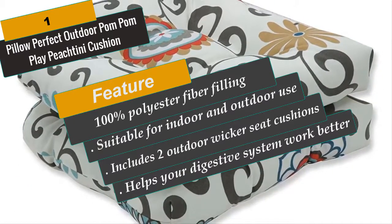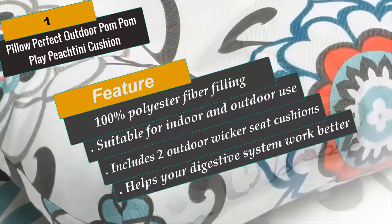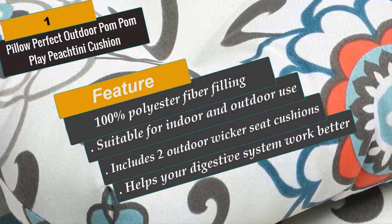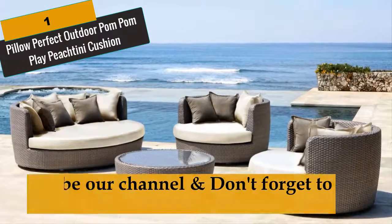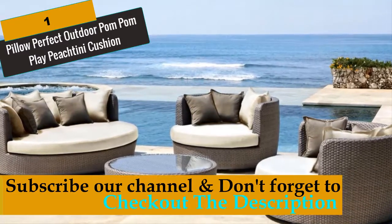Made with 100% polyester fabric suitable for indoor and outdoor use. Includes two outdoor wicker seat cushions with 100% polyester fiber filling that resists weather and fading in sunlight. Use on deck, patio, screened-in porch or sunroom. Easy care and maintenance — lightly spot-clean or hand-wash outdoor cushion fabric with mild detergent and cool water.